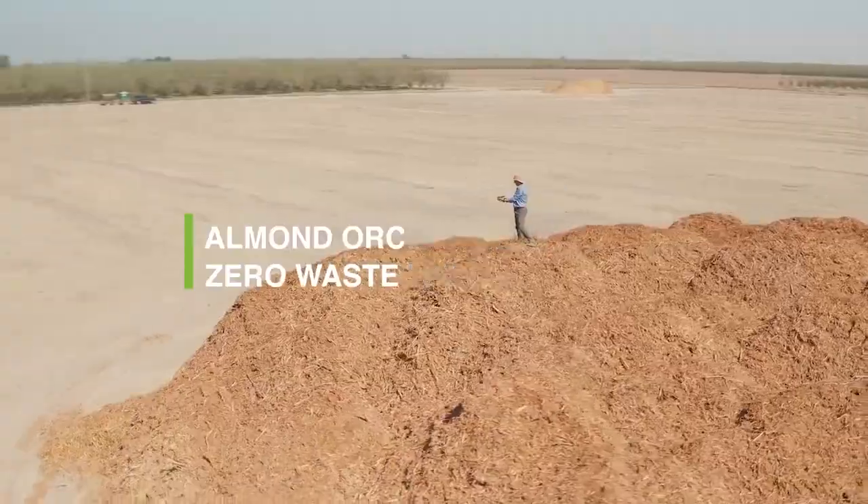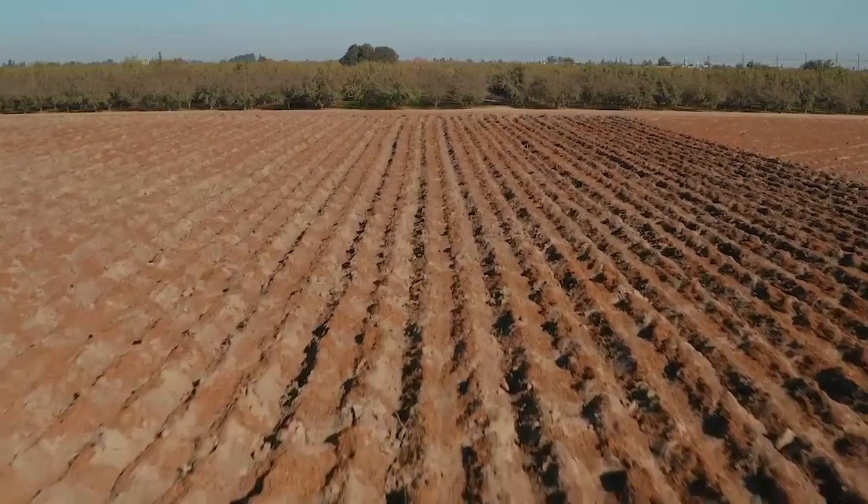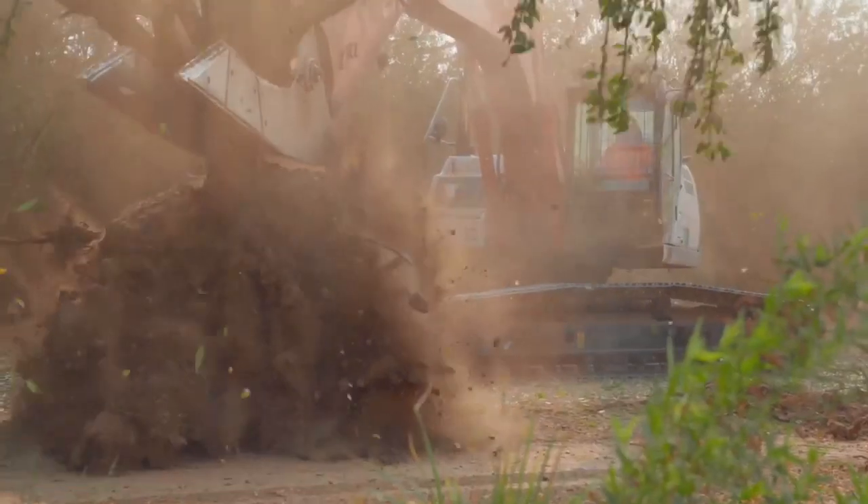Two years ago the almond industry made a very public commitment to sustainability with four goals for the orchard of the future — Orchard 2025 goals. One of those is a zero waste goal, to put everything we grow in the orchard to optimal use. Whole orchard recycling is taking out an old orchard, grinding it up, recycling it, working it into the ground, and replanting another orchard in its place.